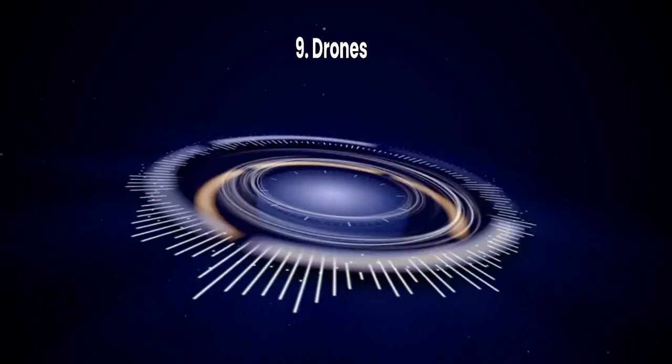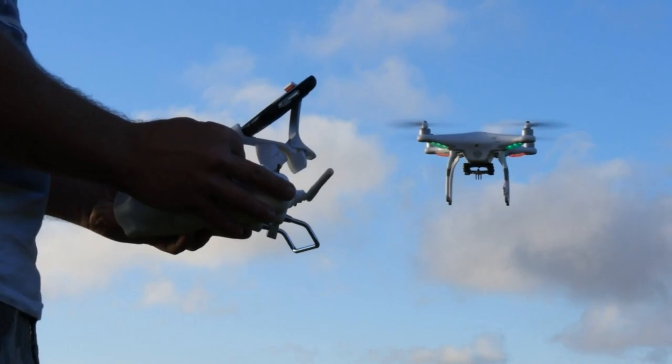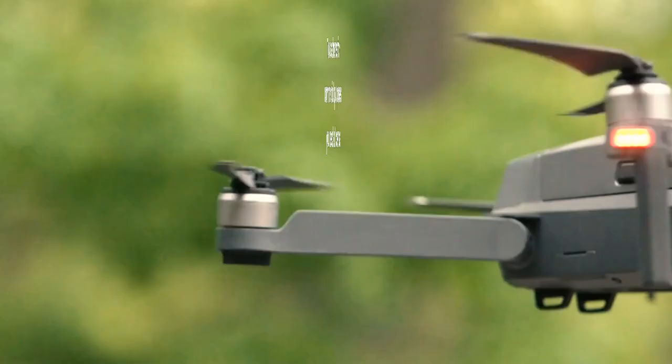Number 9: Drones. Drones offer a unique way to earn money through aerial photography and videography. You can offer services for real estate, weddings, and other events. To get started, you'll need a drone operator's license from the FAA and a quality drone. Websites like DroneBase connect drone pilots with clients.